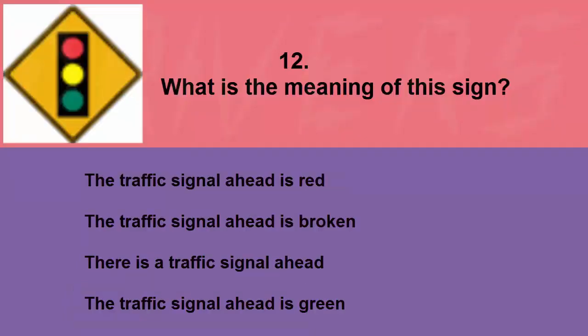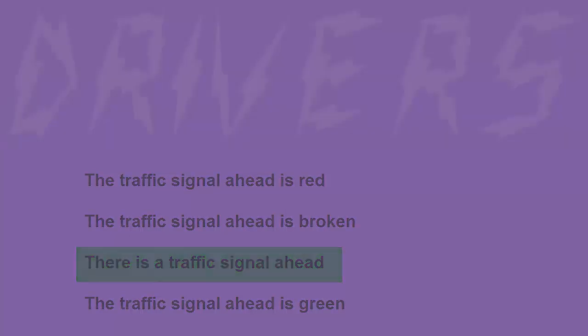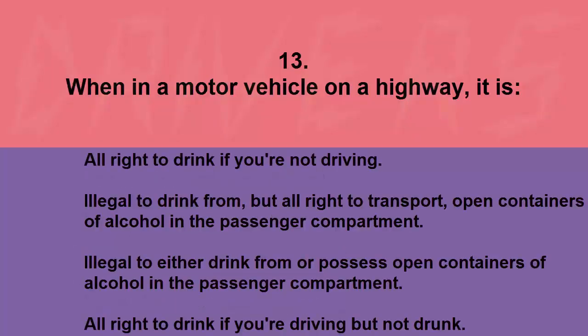What is the meaning of this sign? The traffic signal ahead is red, the traffic signal ahead is broken, there is a traffic signal ahead, or the traffic signal ahead is green. The correct answer is there is a traffic signal ahead.